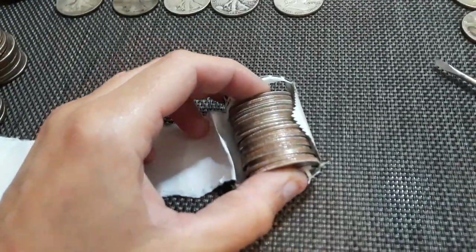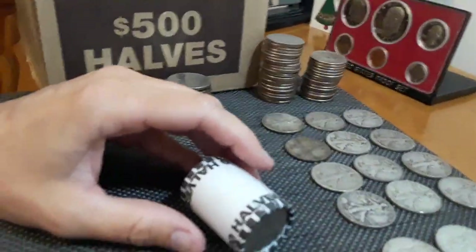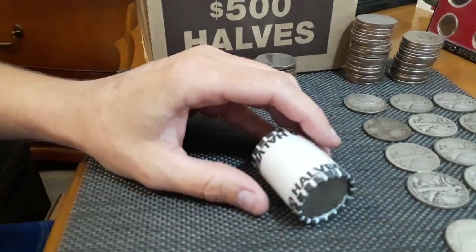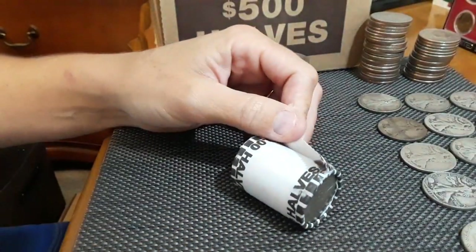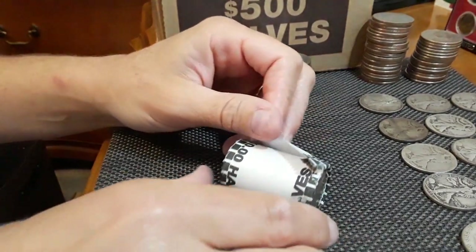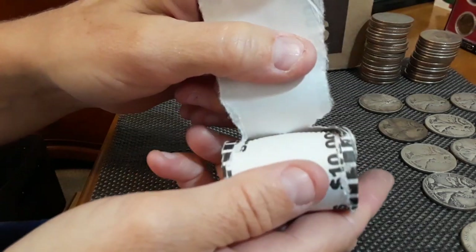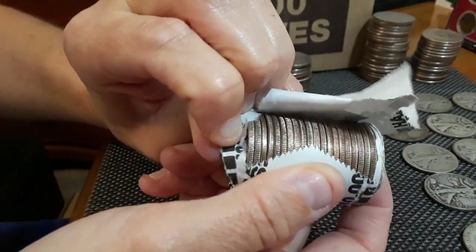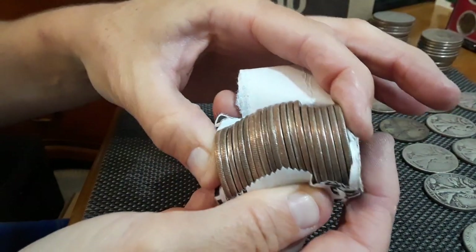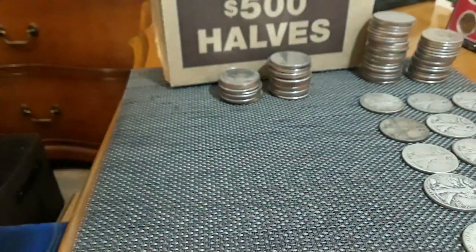We have one roll left. I think we should do it live. Last roll - maybe we'll have a little last roll luck. It doesn't look like we have anything. We have a gap. Doesn't look like anything. All right.